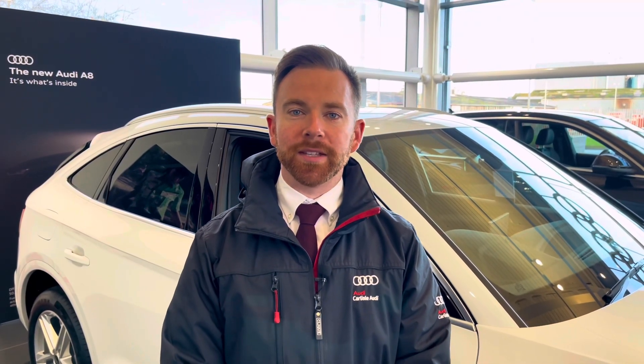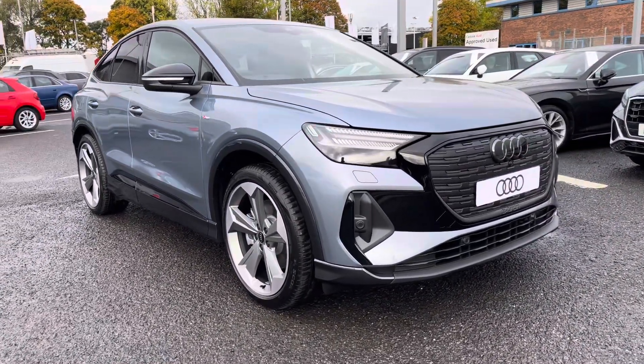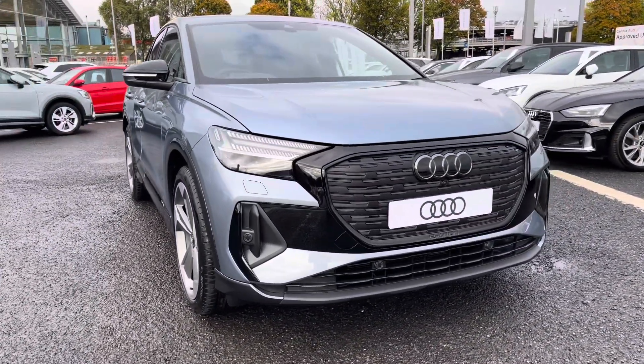Hi there, my name is Dan from Carlisle Audi and today I'll be taking you around this brand new Audi. Here we have this beautiful example of a Q4 e-tron 40 black edition sportback, finished in the Geyser blue paintwork.